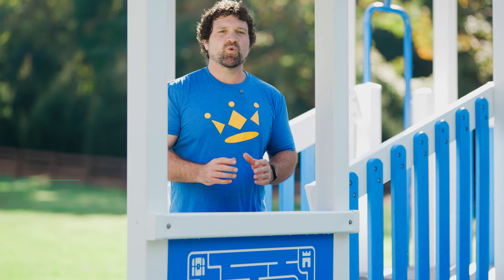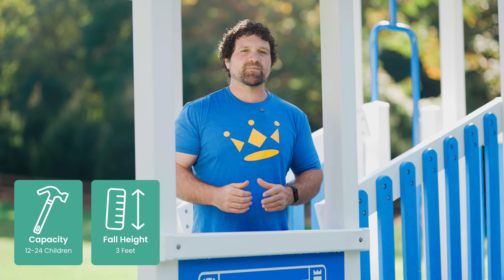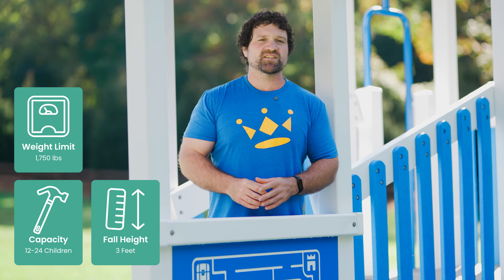The Pioneer can handle up to 12 to 24 children at once. It has a max fall height of 3 feet. Also, it can hold up to 1750 pounds spread out over the set.